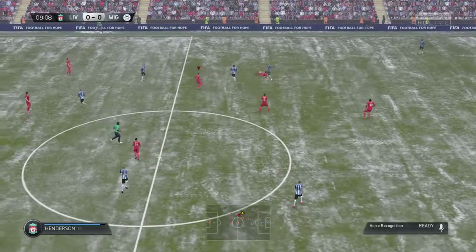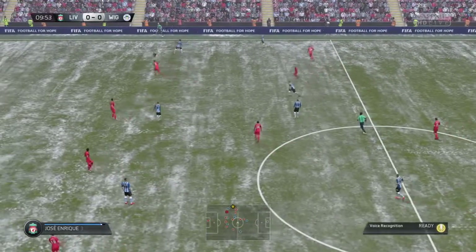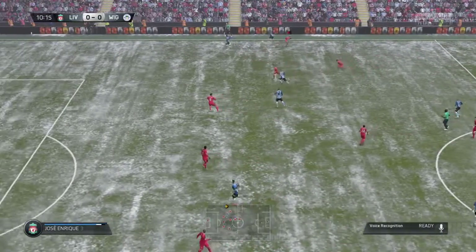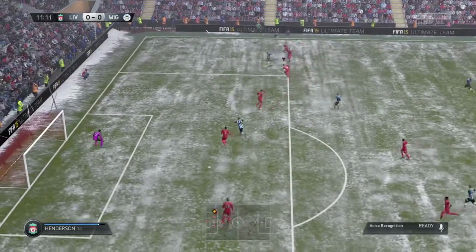Espinosa. It might be cold going into that slide tackle, but it's certainly helpful and it's a soft landing anyway. James McLean.